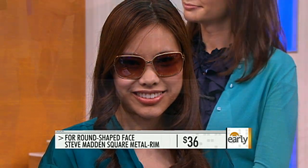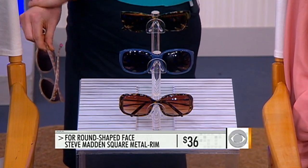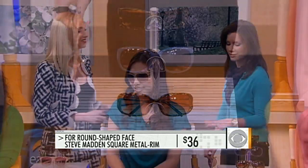The color's fun, they're on trend, and they counteract the roundness of her face — they add angles in a place where perhaps there aren't very many. At $36.00 from Steve Madden, another price point that people can probably get to.